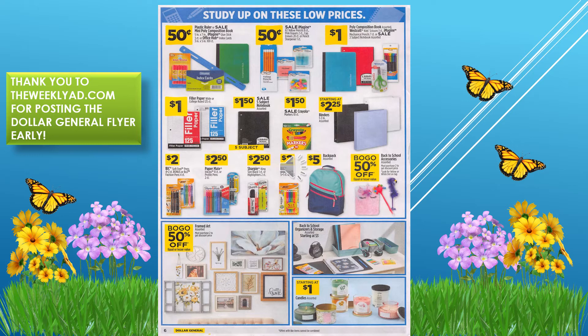Large binders start at $2.25. Five-subject notebooks are $1.50, paper fillers are one dollar, and an assortment of pens and pencils ranges from $2.00 to $2.50. They have backpacks for five dollars, which is a great deal. Novelty pens are buy one get one 50% off, as is framed art. Back-to-school desk organizers start at $3.